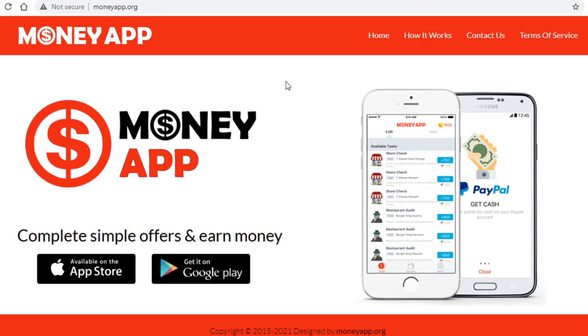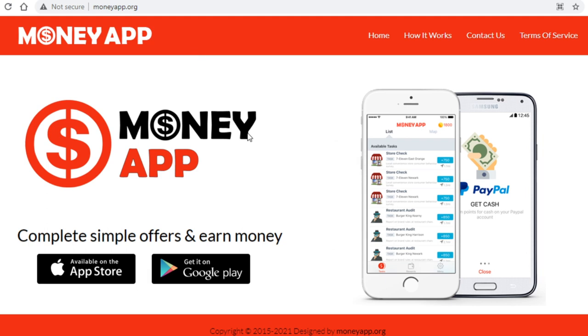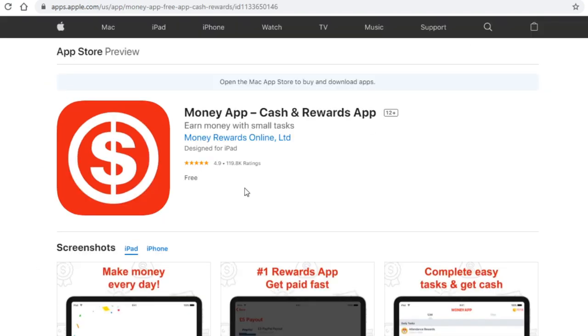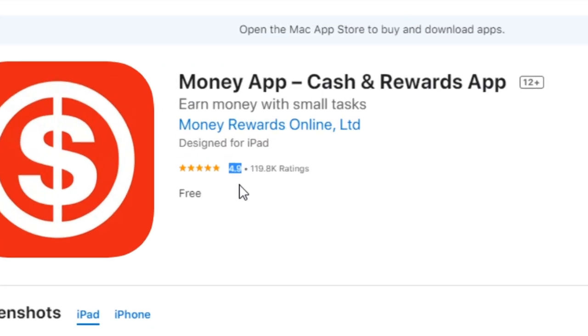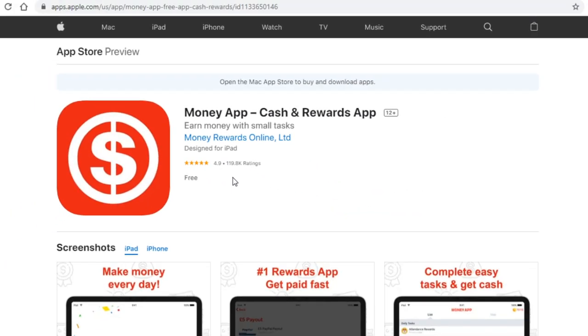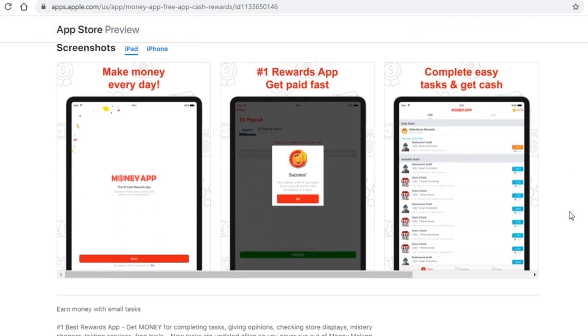The last app we'll be covering today is called Money App over at moneyapp.com. This is one of the best rated apps of this kind I've ever seen — it's available for both Google Play and iOS, though I couldn't find it on Google Play, so I can only guarantee it will work on iPhone for now. On the App Store it has a 4.9 star rating from over 100,000 people, which shows this app can and will get you paid. You get paid by completing various tasks that earn you credits, which you then exchange for money — nothing complicated.